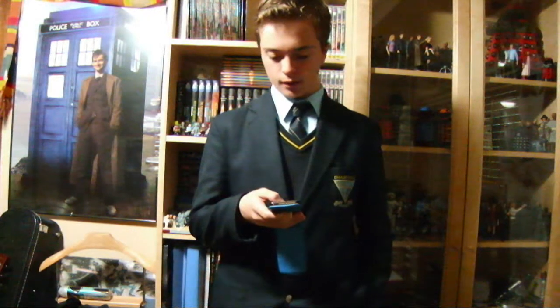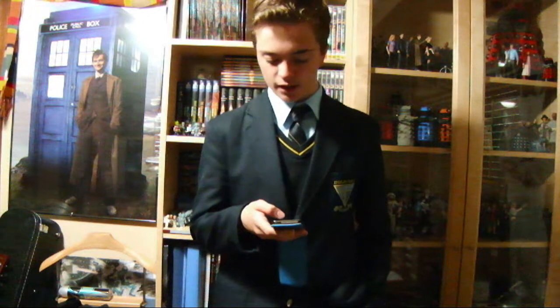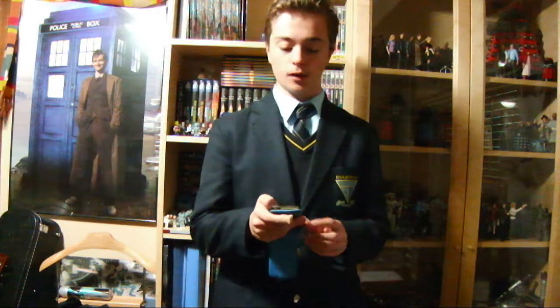Bird Tom Hawk asks: where can I find the variation on 'I Am The Doctor' playing in the background? Well, Mr. Bird Tom Hawk, look in the description of this video — I've just put it up on Mediafire or something. It's completely free to download as an MP3 file, so just click the link in the description and you've got yourself the variation of 'I Am The Doctor'.